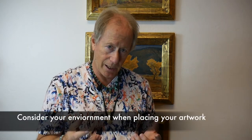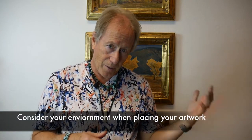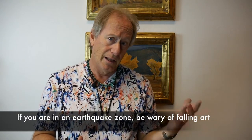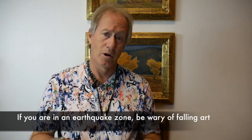When you think about your artwork, think about the environment it is in. You have things to be concerned with not only from your pets, but insects and even natural things like earthquakes. When I lived in LA, I made sure my pots were never over my head, nor were any large sculptures that might fall and hit me during an earthquake. You want to protect the pieces, but you also want to protect yourself.